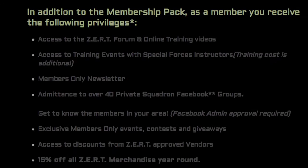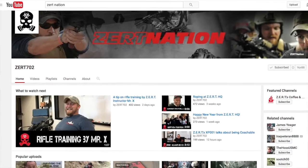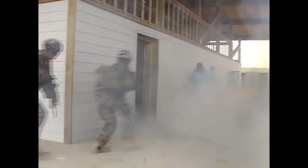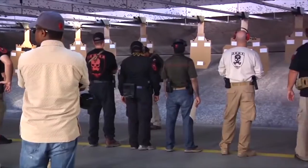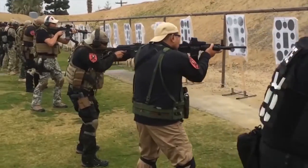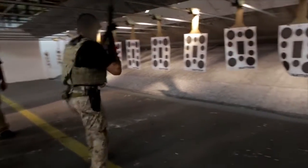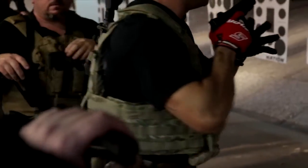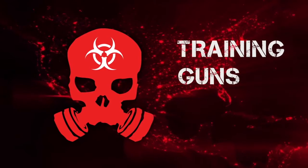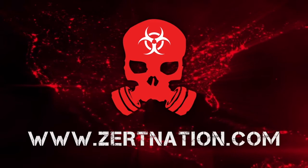Once you join, you receive the following privileges: access to the ZERT forum and exclusive online videos, access to training events and special forces instructors (training cost is additional), a members-only newsletter, admittance to over 90 private squadron and state Facebook groups, and the ability to attend members-only events and participate in contests and giveaways. Join us today at ZERTNation.com — it's not just an organization, it's a lifestyle.